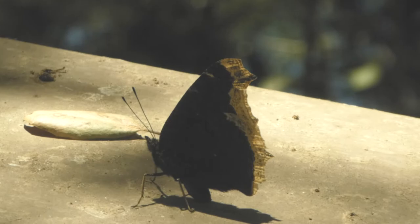Well, that's our resident Mourning Cloak. I hope you enjoyed the story. Please have a great day. Bye.